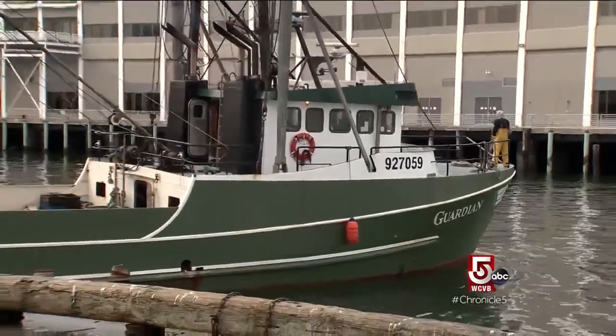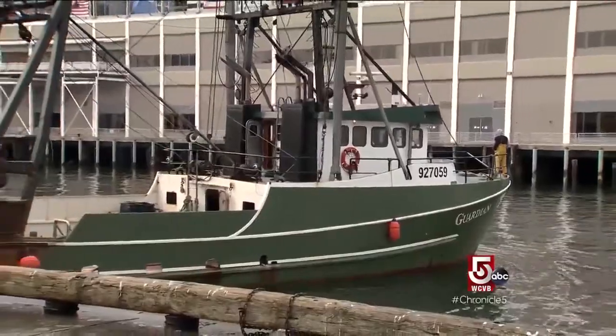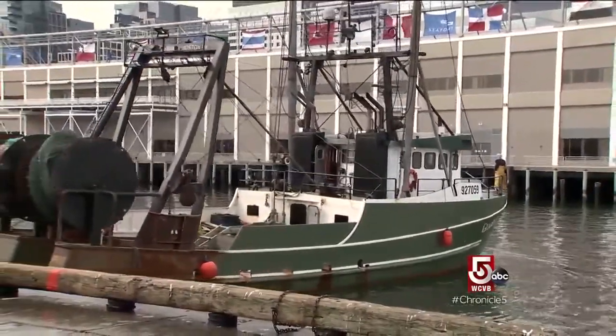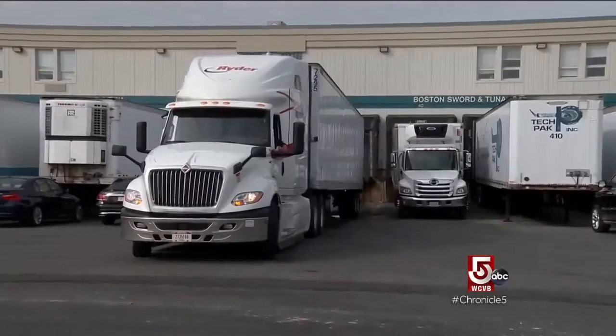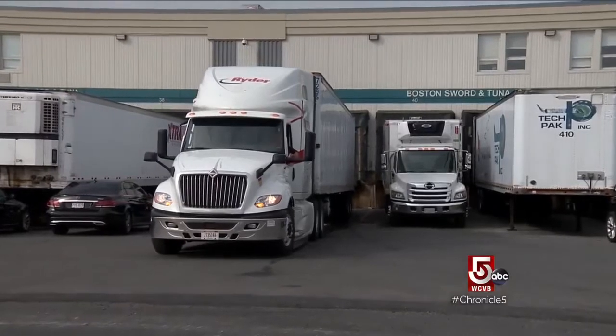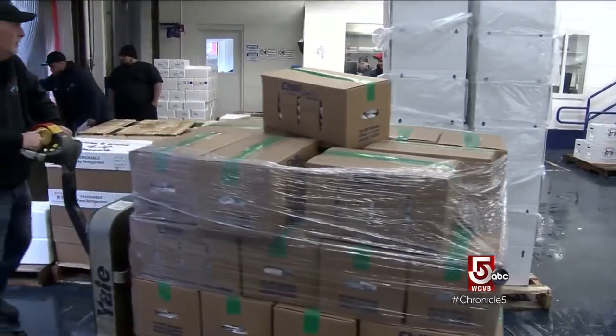This morning we got pollock off this boat, we got monkfish off this boat. Haddock — they'll probably go out about 100 miles and fish for 10, 12 days and come back in. Added up, Boston Sword and Tuna is on the move. We have 150 employees here. Originally we started with just six of us.